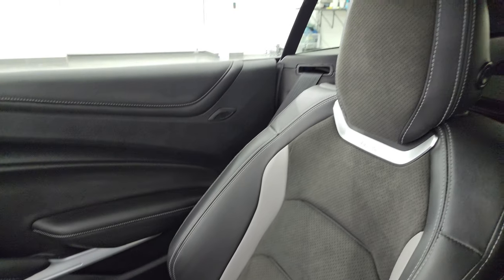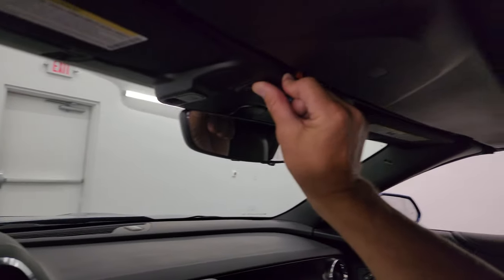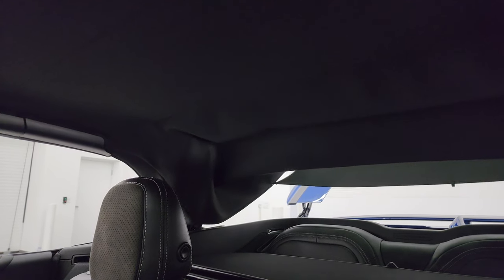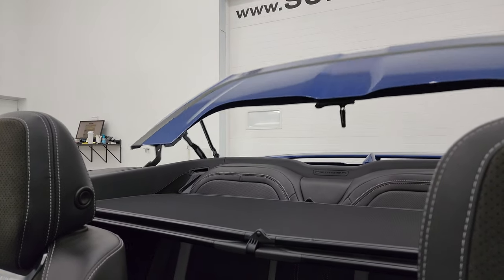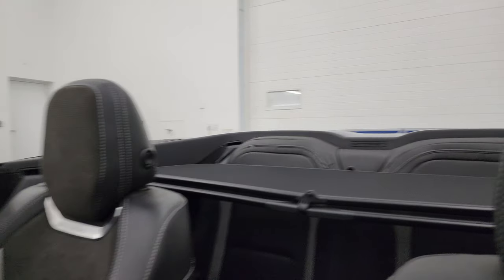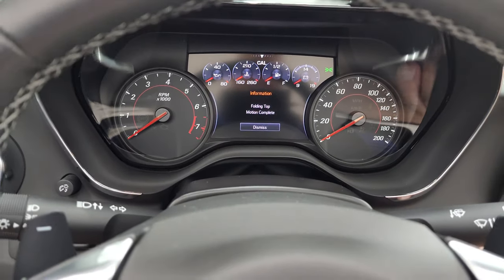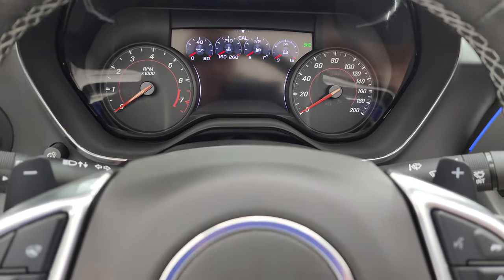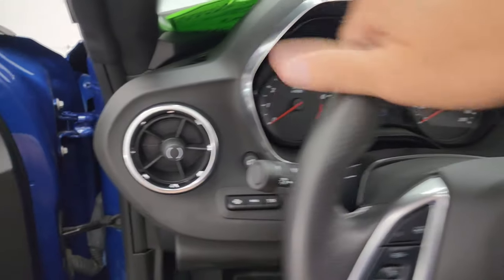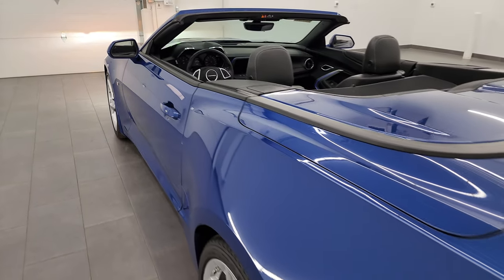Speaking of that, I'm going to put the soft top down right now. Just press that button back and once it's ready to go, it'll go. It's a pretty cool system — it'll tell you that the folding top motion is complete. I'm going to turn the car off, open it up, and then we can remote start it so you can hear it start up.